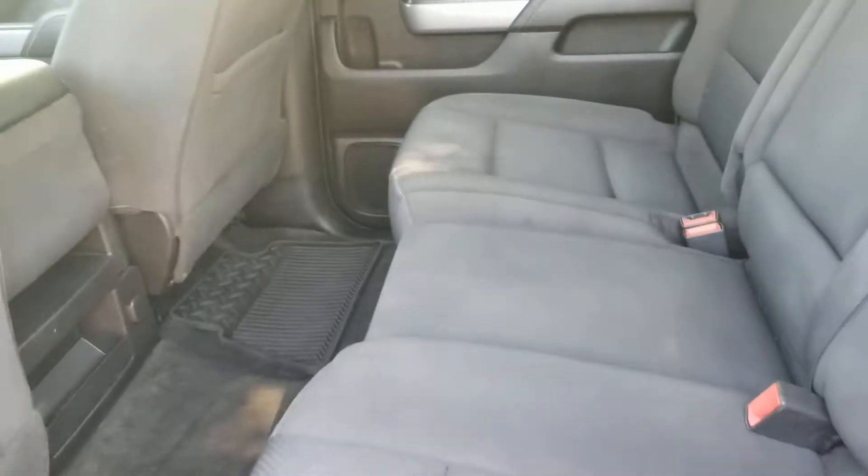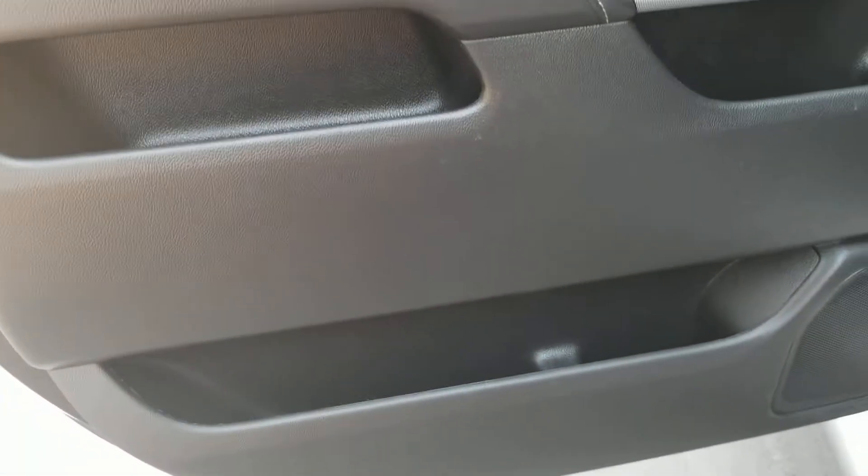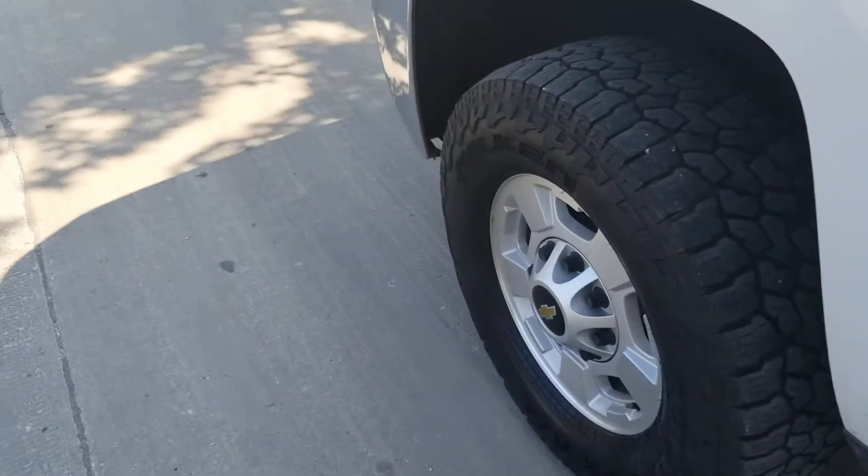Go around to the driver side and to the rear — same thing, no imperfections anywhere, good shape. Rear door on the driver side looks good.